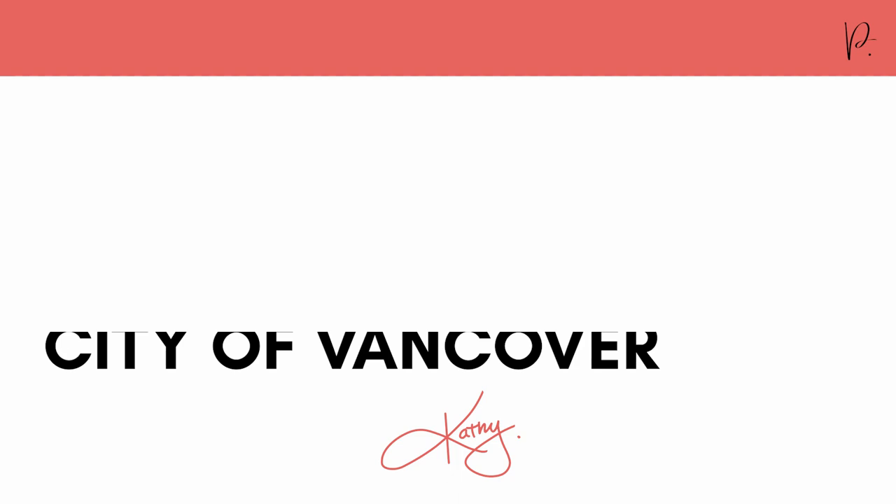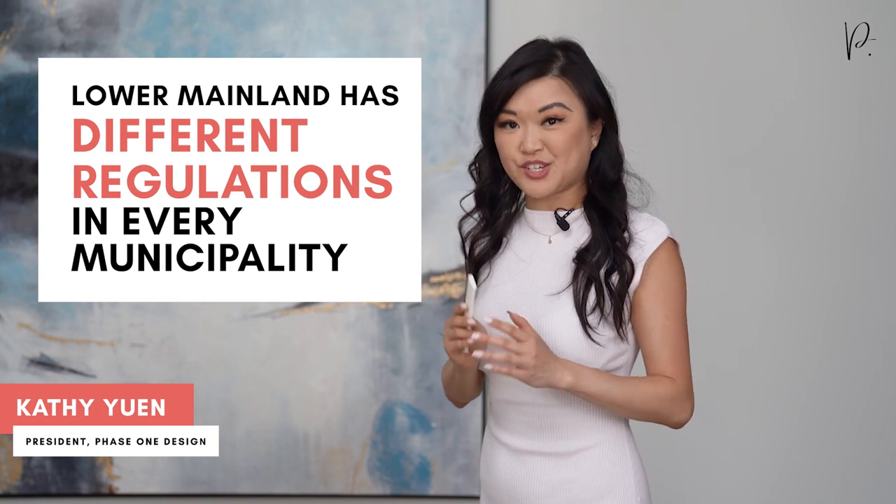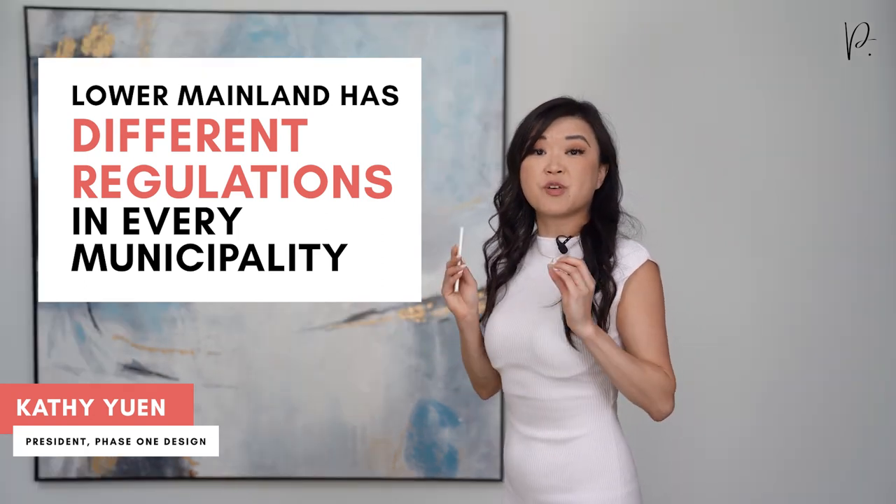Here's one last tip: make sure you're talking to designers and home builders who have experience specifically in the City of Vancouver. In the Lower Mainland, every single municipality has different zoning and building regulations. For example, the minimum standards for how you would build an exterior wall in the City of Vancouver versus another municipality in the Lower Mainland can be completely different, which obviously can affect your build costs. So just make sure you're speaking with custom home designers and home builders that have experience specific to the City of Vancouver.